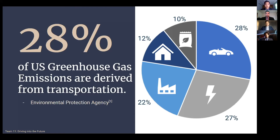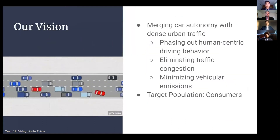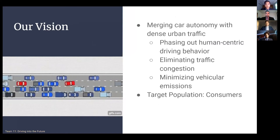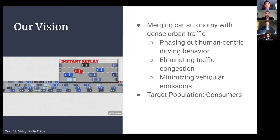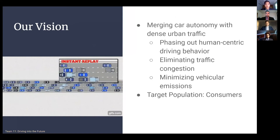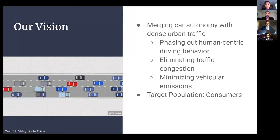The main takeaway here is that since stop-and-go traffic is so accustomed to New York City, in the long term it burns a lot of fuel. Our vision for our model combines the problems associated with high traffic congestion with the newer advancements within car technology. By incorporating autonomous vehicle behavior within our models, we are effectively phasing out human-centric driving, eliminating traffic congestion, and minimizing emissions.